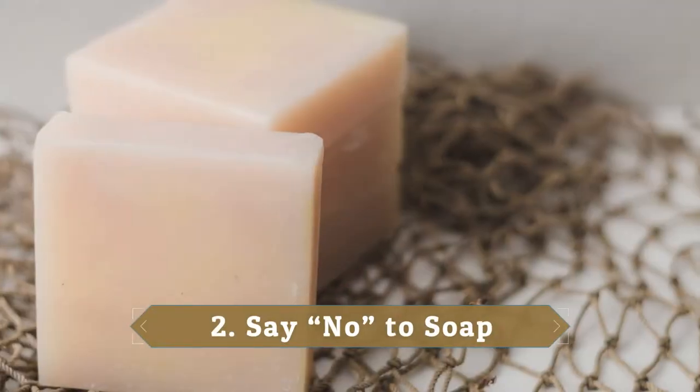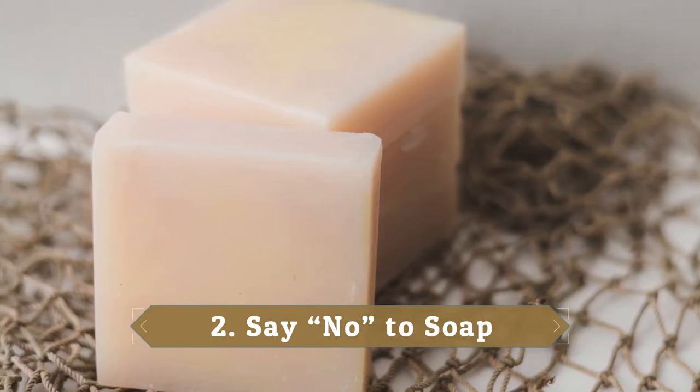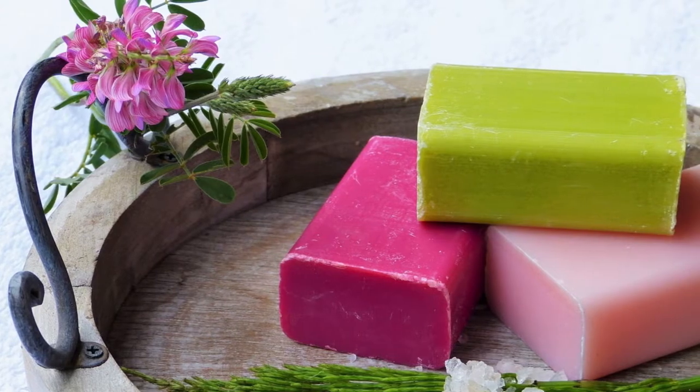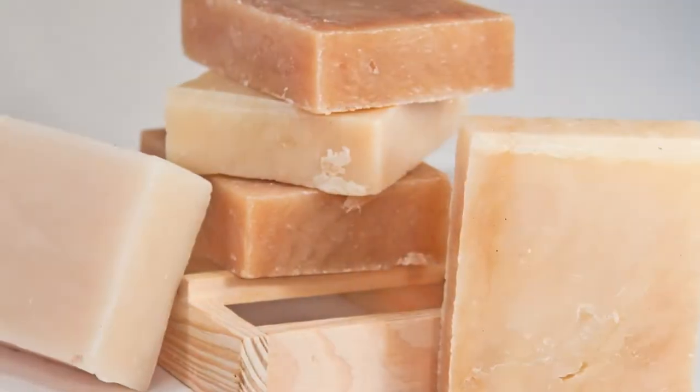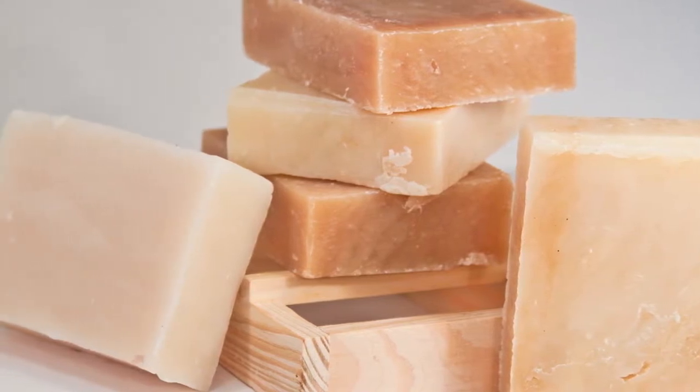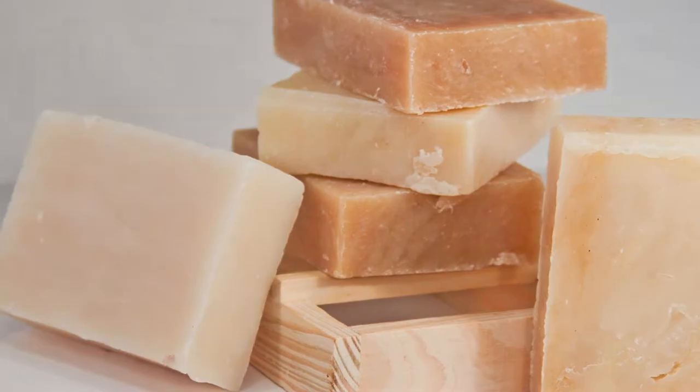2. Say no to soap. If you're someone who likes to wash your face in the morning to wake up, use warm water only and pass on the soap. After work, post-gym workout, or before bed, opt for a moisturizing cleanser instead of soap, which will strip your skin of the natural oils it needs to stay healthy.